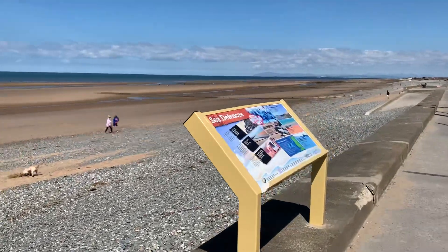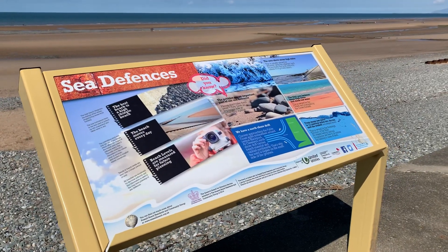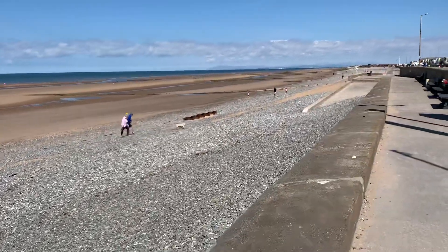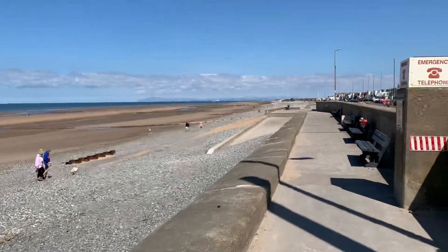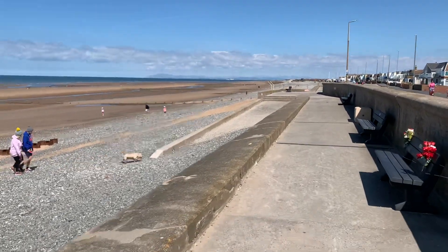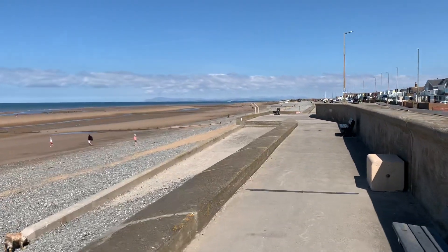This is another one of the information boards — all about the sea defences, explaining some of the systems that make the beach work. There's also an emergency telephone which I believe does still work. Not everybody has a mobile, and there's not always a signal — it's what you might call hit-and-miss down here; sometimes it works and sometimes it doesn't.